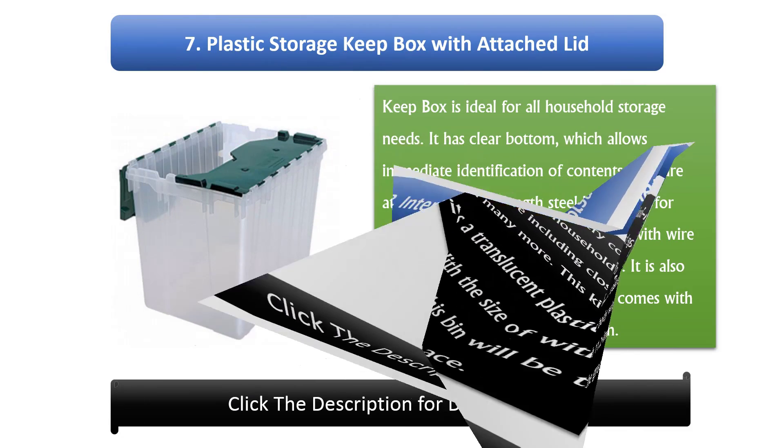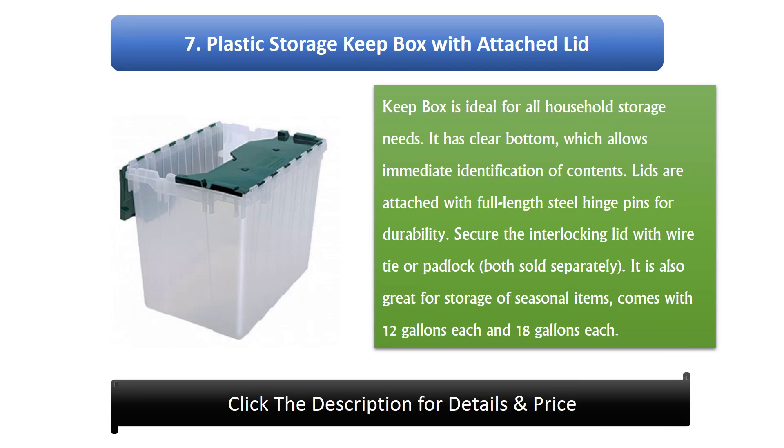Number 7: Plastic Storage Keep Box with Attached Lid. It is ideal for all household storage needs. It has a clear bottom, which allows immediate identification of contents. Lids are attached with full-length steel hinge pins for durability. Secure interlocking lid with wire tie or padlock, both sold separately. It is also great for storage of seasonal items, and comes in 12 gallons each and 18 gallons each.